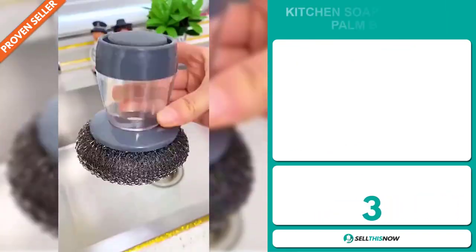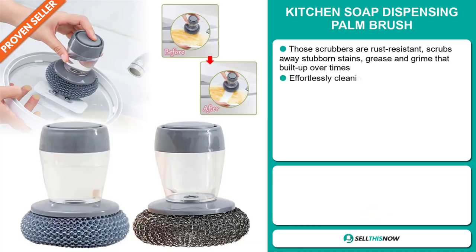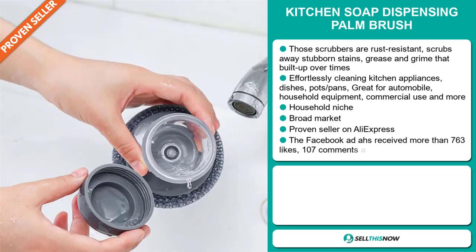Our next product is the Kitchen Soap Dispensing Palm Brush. These scrubbers are rust-resistant, scrub away stubborn stains, grease, and grime that built up over time. Effortlessly clean kitchen appliances, dishes, pots and pans, and it's great for automobiles, household equipment, commercial use, and more. It falls under the household niche market.